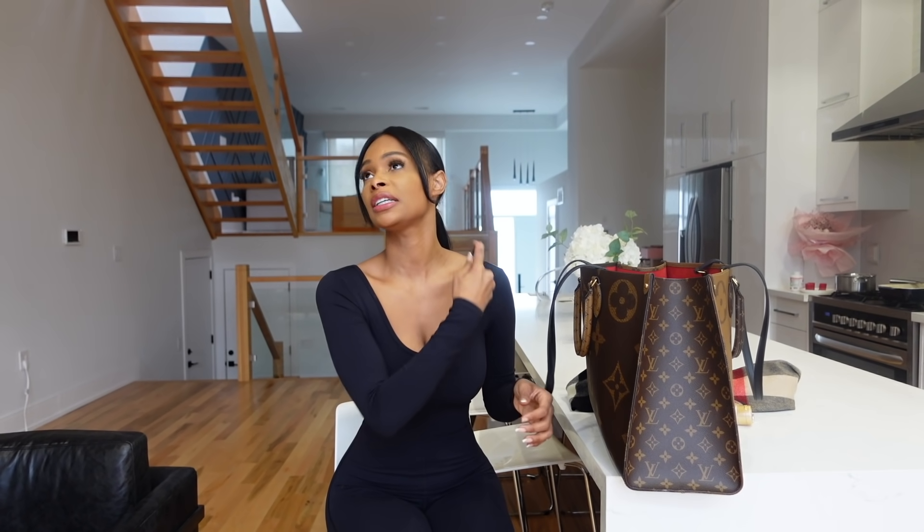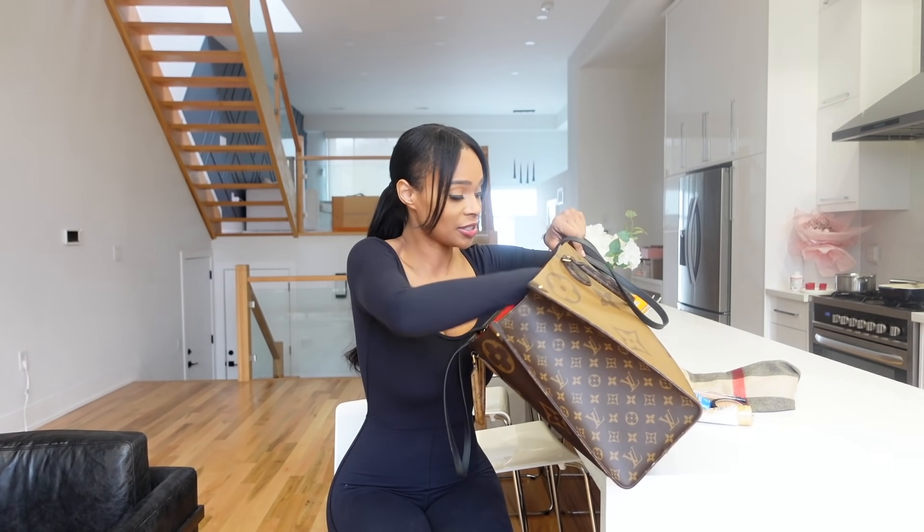I have a travel-size perfume. Listen, you never know when you'll need it — I always have perfume in my bag. You guys know I love scents, I love smelling good, so I'm not surprised I have a little perfume in the bag.